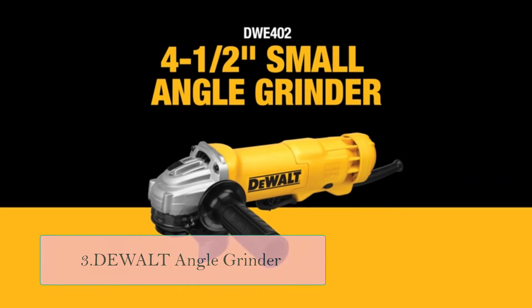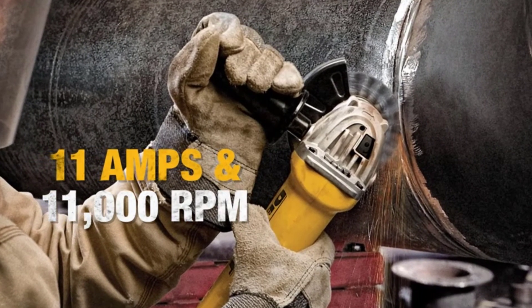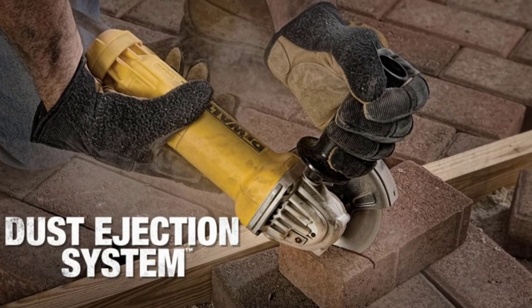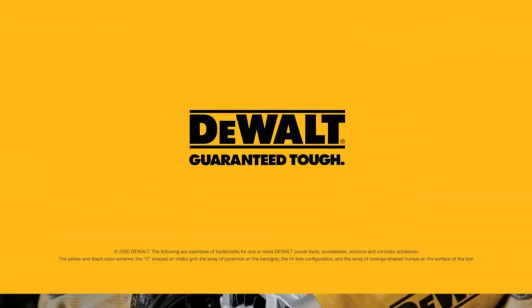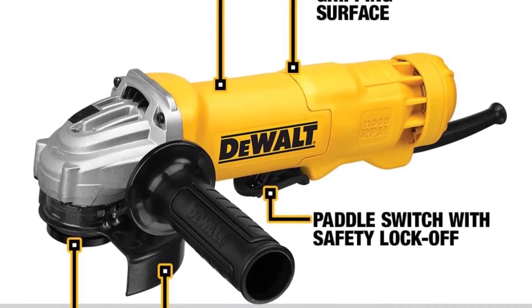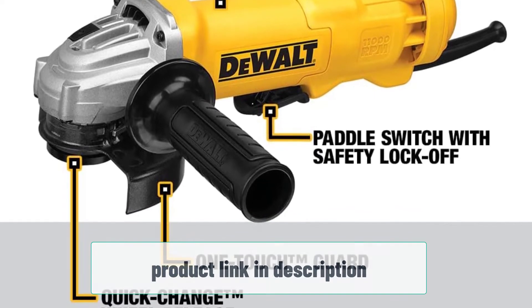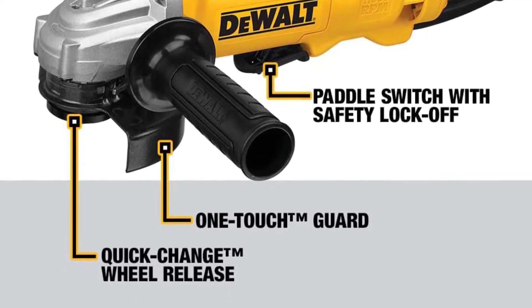At number three: DeWalt Angle Grinder. DeWalt's Angle Grinder tool is designed for those who work on the go. This tool is composed of three robust systems which make it easy to maximize performance. The tools include dust ejection, which prevents the entrance of dust into the grinder tool. It also has a one-touch guard for 360-degree rotation and quick-change wheel release, making wheel removal easy. The tool has an RPM of 11,000 from an 11-amp AC/DC power source. With its oversized brushes, this machine gives twice the brush life over the previous model.